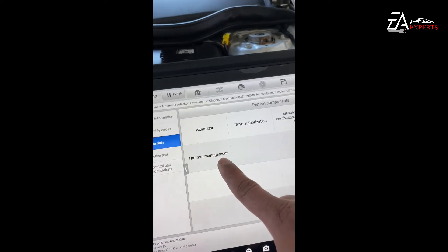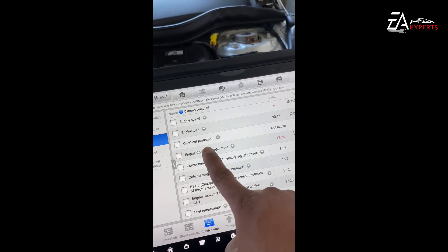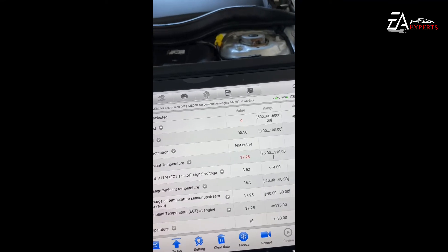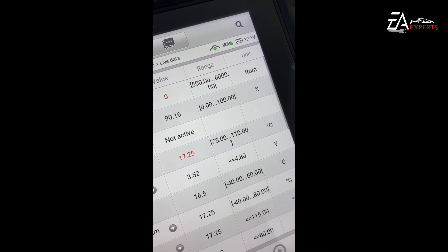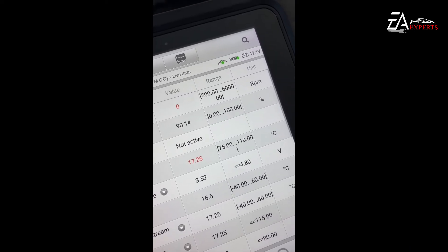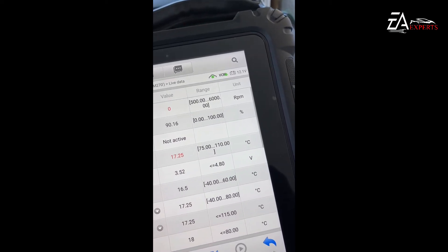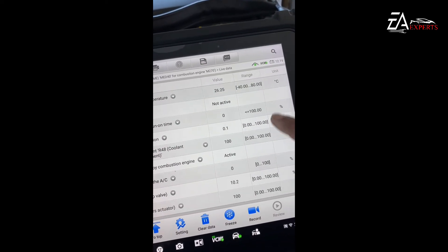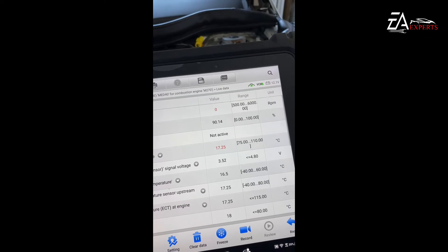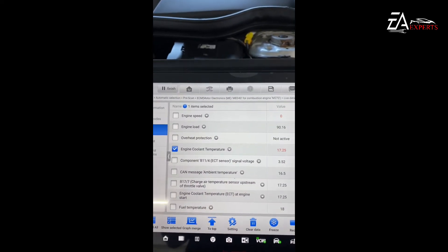Checking the thermal management system live data. Coolant temperature is currently 17.25°C, but the specified range is 75 to 110°C. The engine is now running.